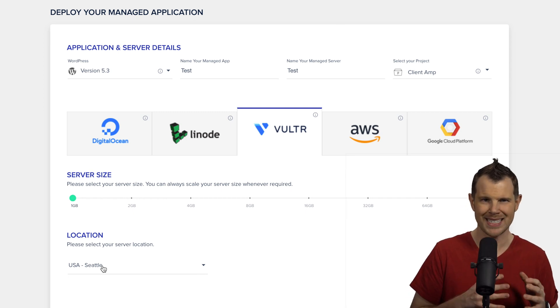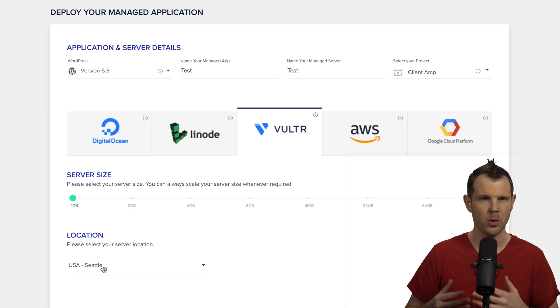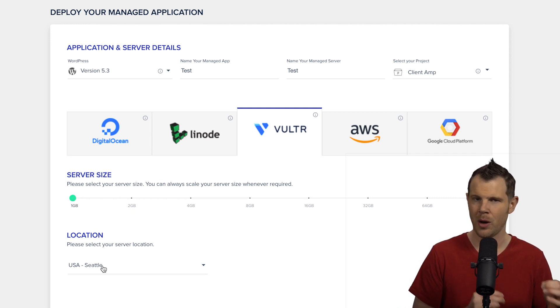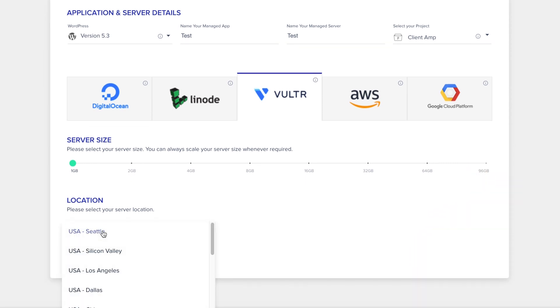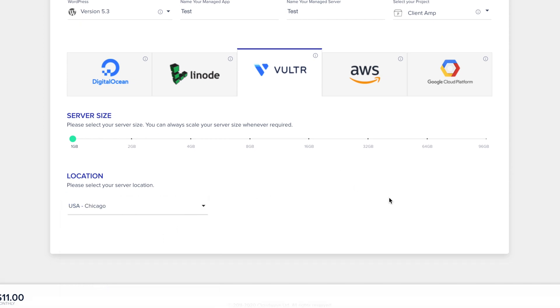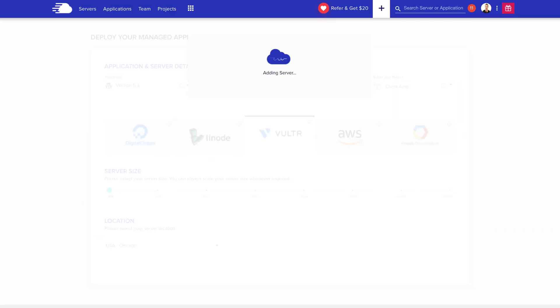Remember that you can always scale up your server if you need more resources, but scaling down isn't so easy, so I recommend always starting conservatively. For server location, I'm going to choose something near me, but ideally you just want to choose a server near the people who are likely to visit your site. Now the server will spin up — give it a few minutes and you'll be ready to log into your WordPress installation.